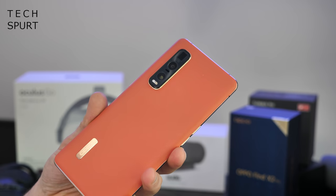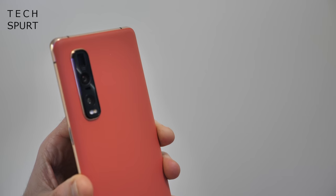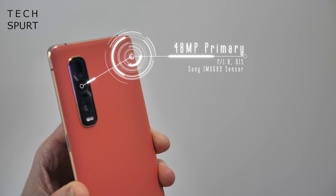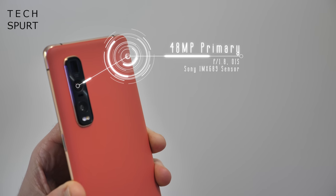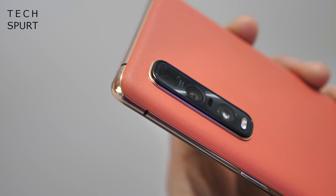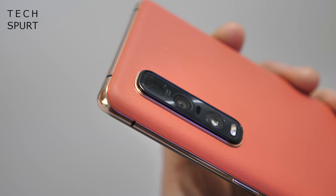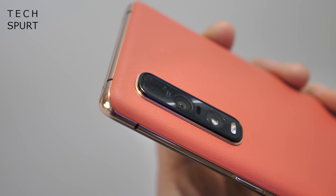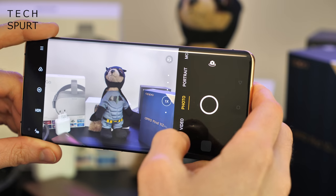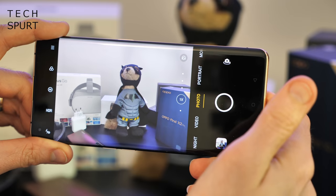So now let's turn our attention to that triple lens rear camera, which is packing some very smart tech. You've got a 48 megapixel primary lens f/1.8 using Sony's exclusive new IMX689 sensor with optical image stabilization. On top of that there's also a 48 megapixel ultra wide angle lens using the IMX586, and a 13 megapixel periscope zoom lens with 10 times hybrid zoom or 60 times digital. I'll be fully testing out the camera tech for an in-depth review, but for now we'll have a quick tour of the software.